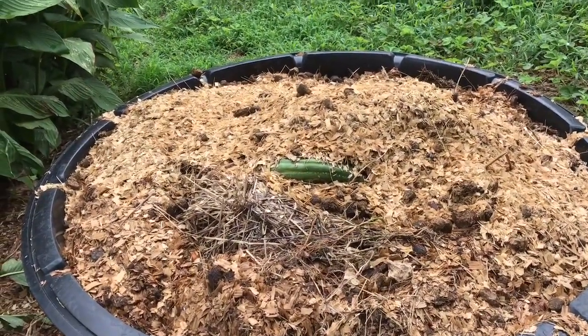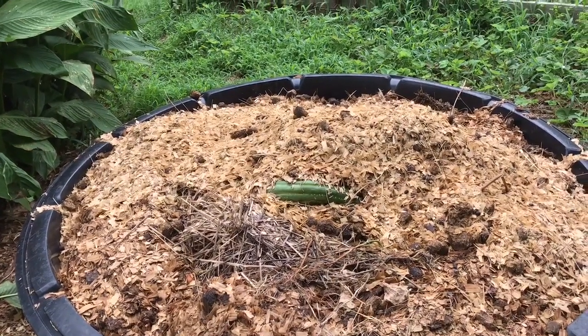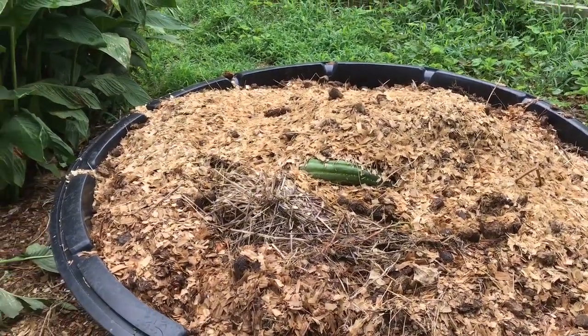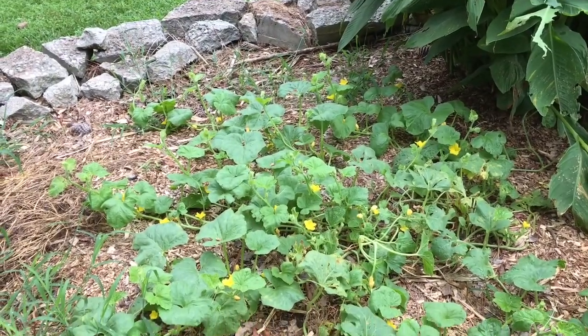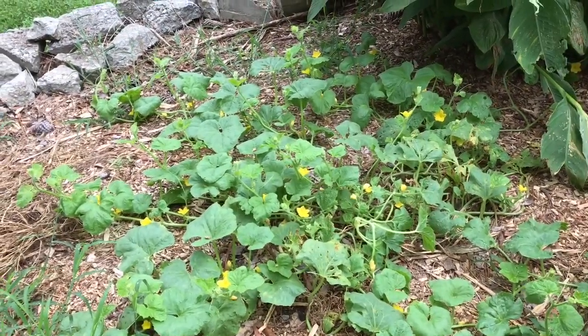I've added to the compost pile about a wheelbarrow full every three or four days and it's actually going down about a foot and a half — looks like there's room for some more. This was a cucumber plant I had left over and it has been really puny all summer until I got back. Look at all the blooms on there.